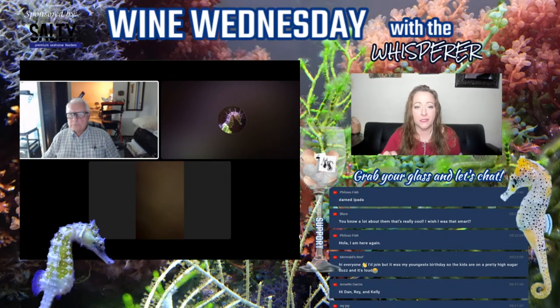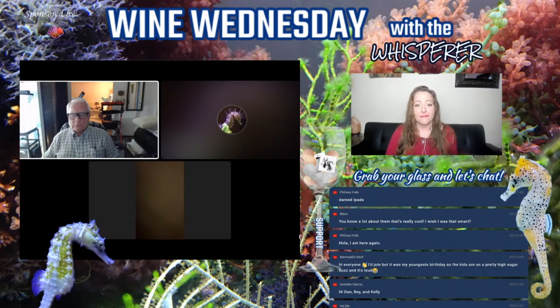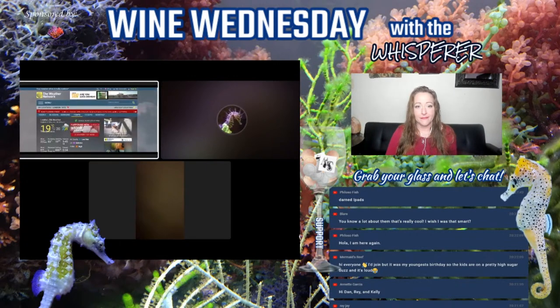I think the heavy blue lights that a lot of people use in reef tanks tend not to bring out the brighter colors. I don't have any hard science behind that — it's just been an observation. I think yellow and more white light makes them show lighter, brighter colors. Pretty much all of my seahorses have changed color from the color I got them.